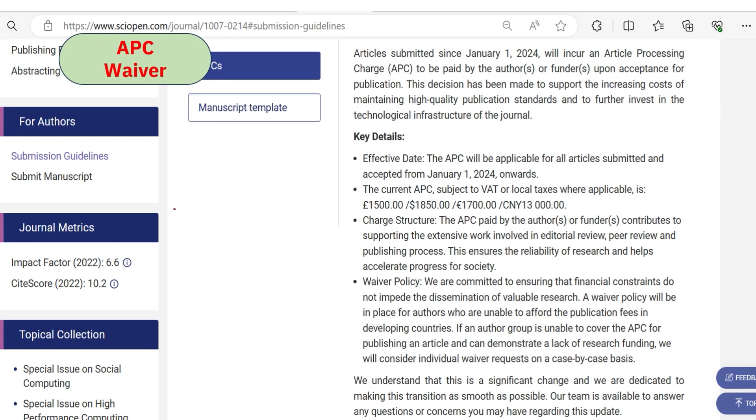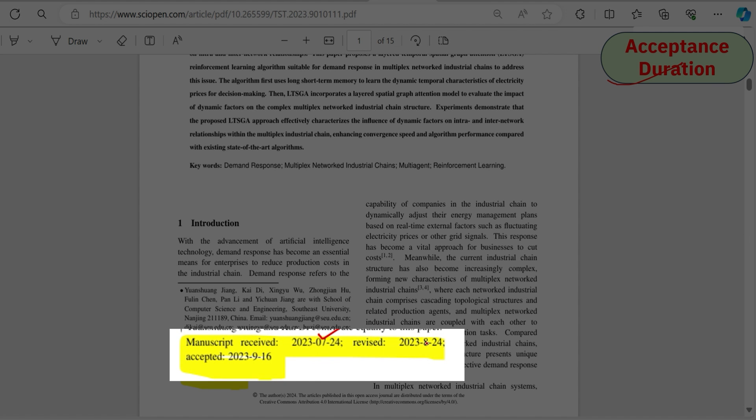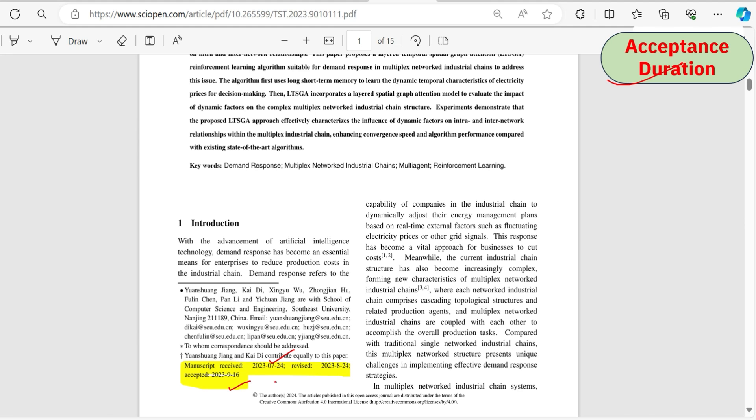Tsinghua Science and Technology is not free to publish. From January 1st, 2024, authors need to pay publication charges, which are considerably high. However, if you belong to any of the listed developing countries, you can apply for an APC fee waiver. Regarding acceptance duration, one article received on 24th July was accepted on 16th September — around two to three months.